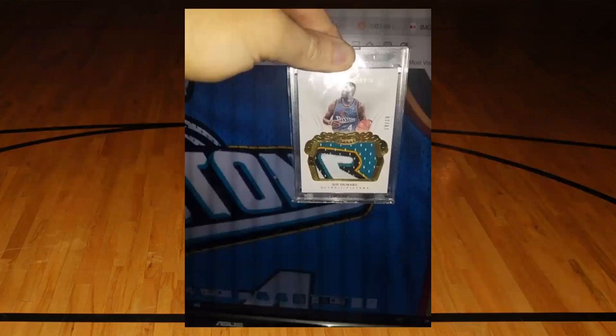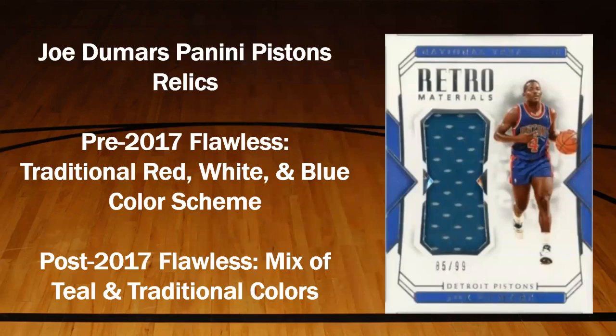In that thread on the Blowout forums I gave some visuals, but they were pretty lazy - I just took a picture with my phone of my card held up to the screen to show mesh holes lined up. Allow me, four years later, to redeem myself with a more in-depth study. Before I start matching cards to specific parts of the jersey, a general observation: anything Joe Dumars pistons relic before 2017 Flawless is going to be your traditional red, white, and blue color scheme, whereas everything after that is a mix of those colors plus this teal jersey. Anything teal from this point on is coming from the jersey I'm telling you about today.